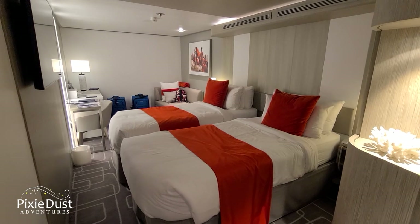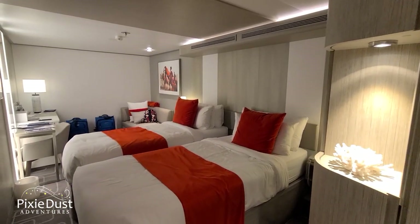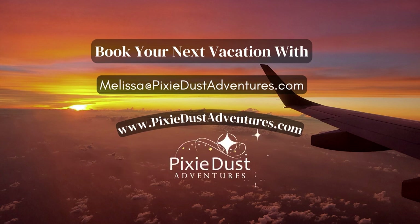Thank you Easton for the tour of Celebrity Beyond stateroom number 7110! Thanks so much for joining us on that walkthrough of the inside stateroom. If you like our videos, make sure you like, subscribe, and leave a comment below — tell us whether you'd rather stay in a balcony room, this inside room, or the Infinite Veranda. If you'd like concierge planning assistance for your next cruise, look me up — I'm Melissa, and you can find me at PixieDustAdventures.com. I'd love to help you plan your next cruise. Thanks for watching, bye!